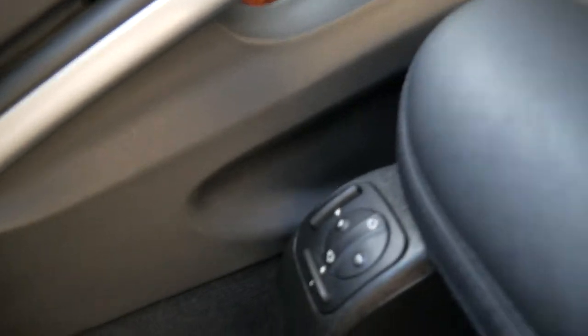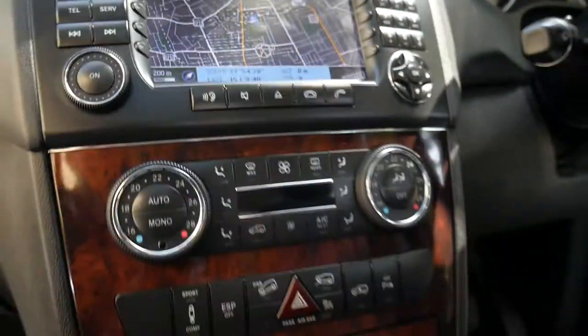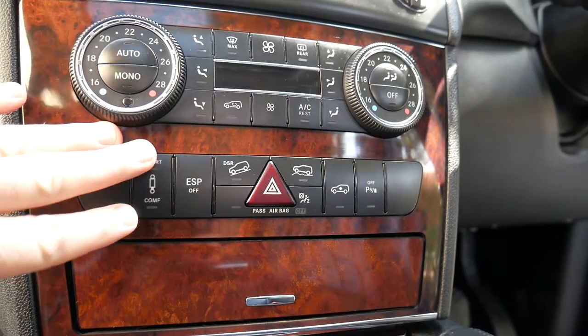The extra air, pneumatic settings, lumbar support, massaging features and things like that. You can also adjust the suspension on this car to go up and down, which is working properly, as well as the sport and comfort mode.